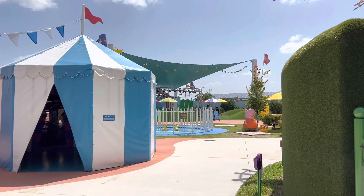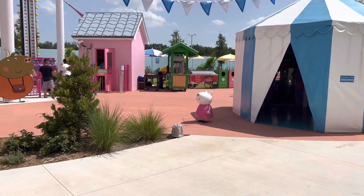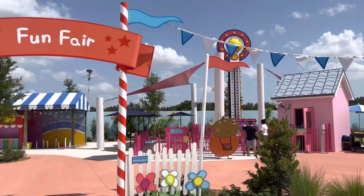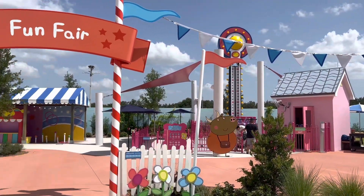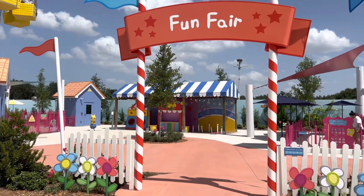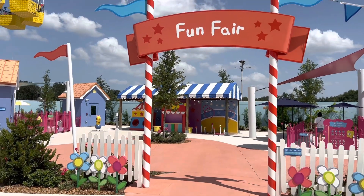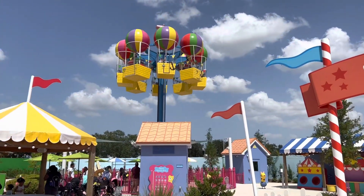We've walked all the way from the little theater past Mommy Pig and another character whose name I don't know, and we've made it to the fun fair. They've got a miniature little drop tower for kids, and back here in this area are free little carnival games. You don't win any prizes or anything, but the kids have been having fun with it. And right here we have Peppa's Balloon Ride.